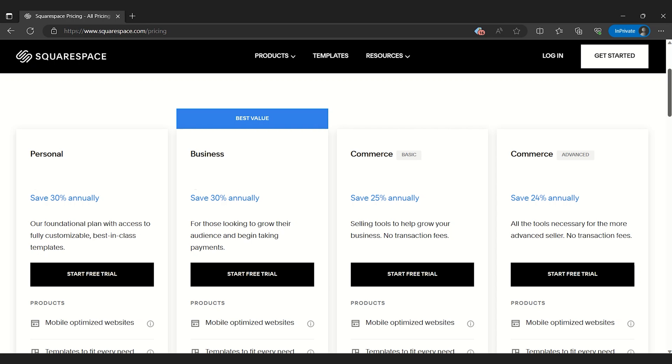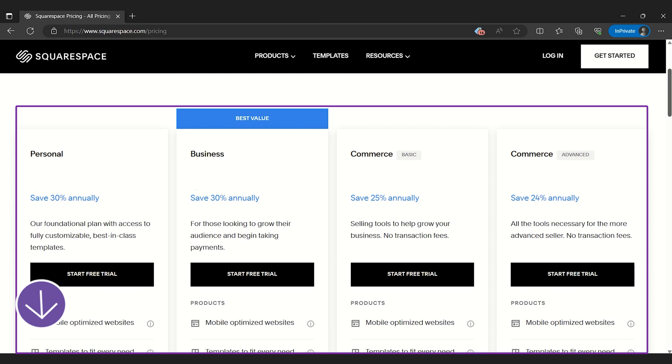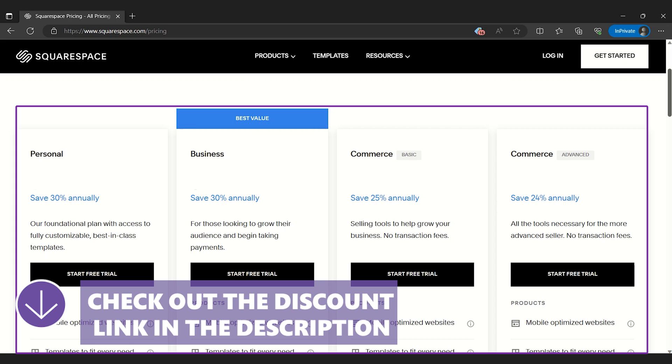Even though Squarespace doesn't offer a free plan, the quality of its paid plans justifies the cost, making it a worthy investment for anyone looking to create high-quality websites.